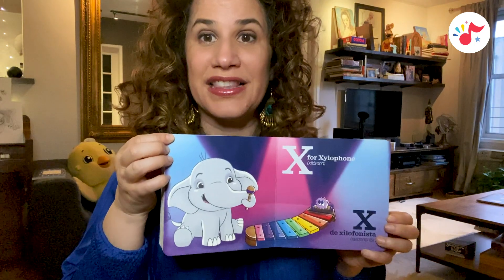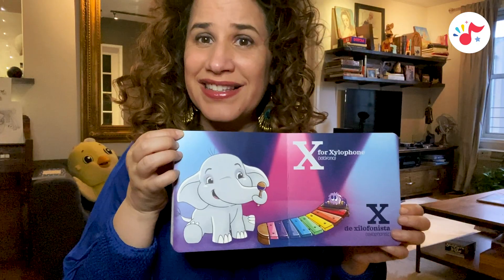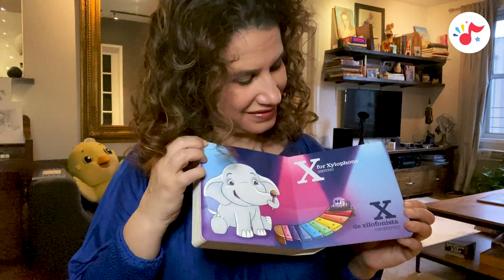X, de xylophone, xilófono. X, de xylophonista, xylophonist.